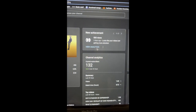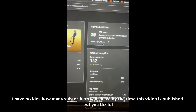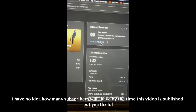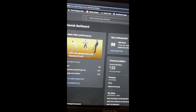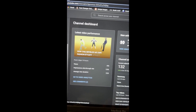Before this video starts, I just want to say thank you guys so much for giving me 132 subscribers in such a short amount of time. I've never thought I'd be able to achieve this in just two weeks. Thank you guys so much for supporting what I've been putting out and the content I've been publishing. It's amazing.